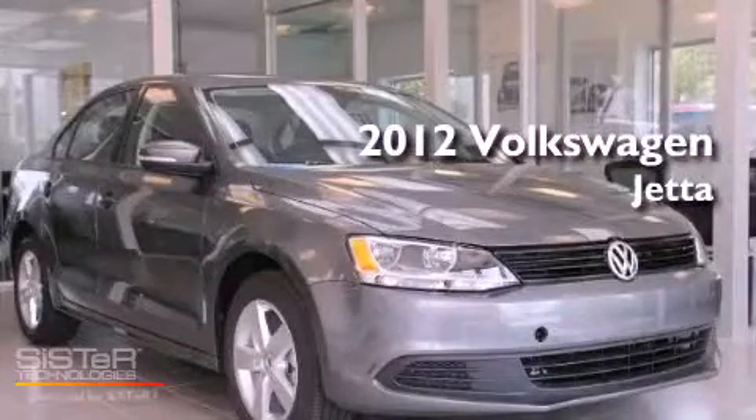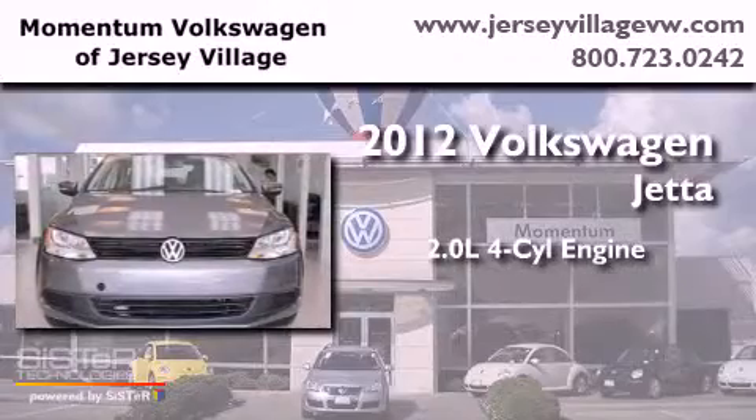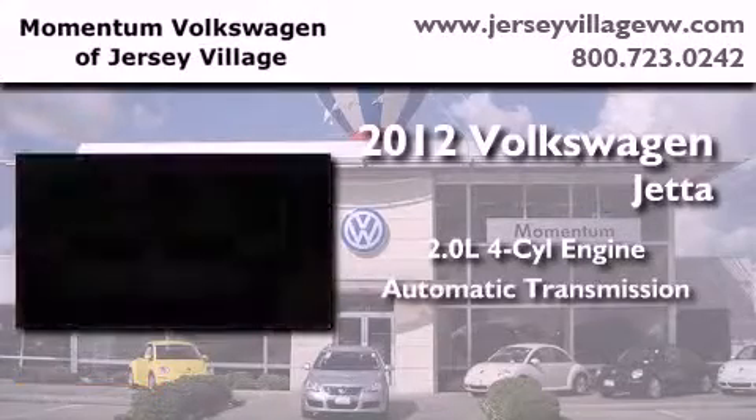This is a brand-new 2012 Volkswagen Jetta. It features a 2.0-liter four-cylinder engine and an automatic transmission.